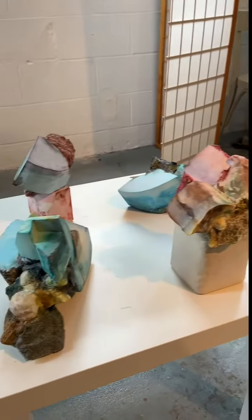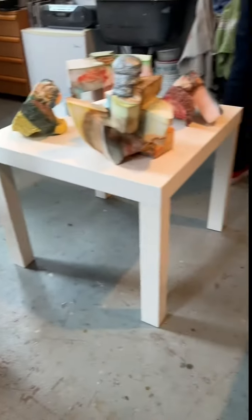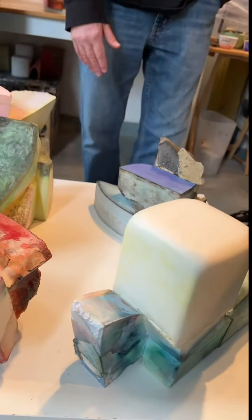This one's made with — this is actually a piece of stone, as is that, and then this is hydrocal, and this is a piece of wood. So it actually has more variety than most of them.